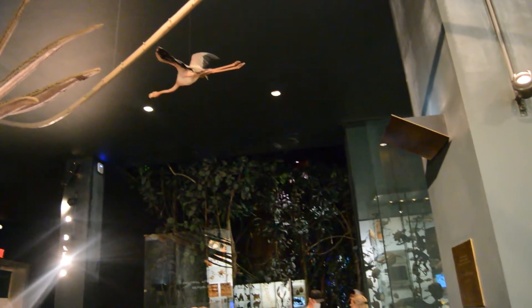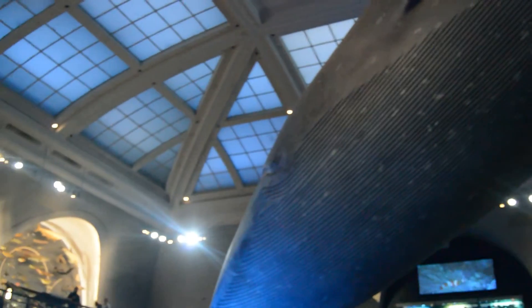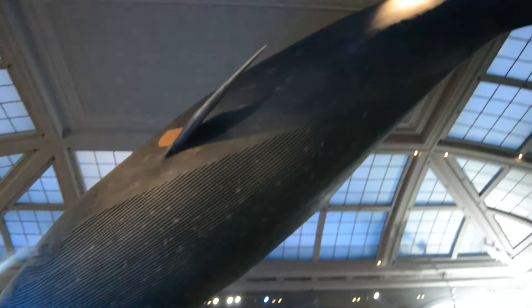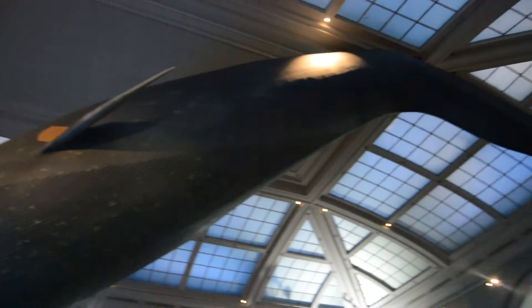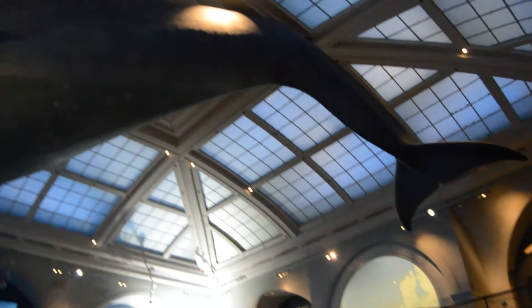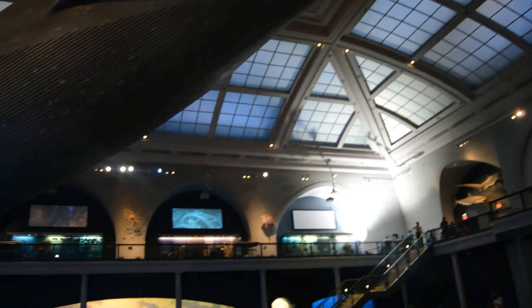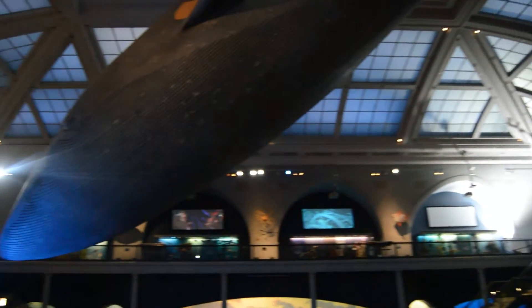Let's go inside. Up there we can see this whale. This whale is big — look how it is attached to the ceiling. I love this whale.